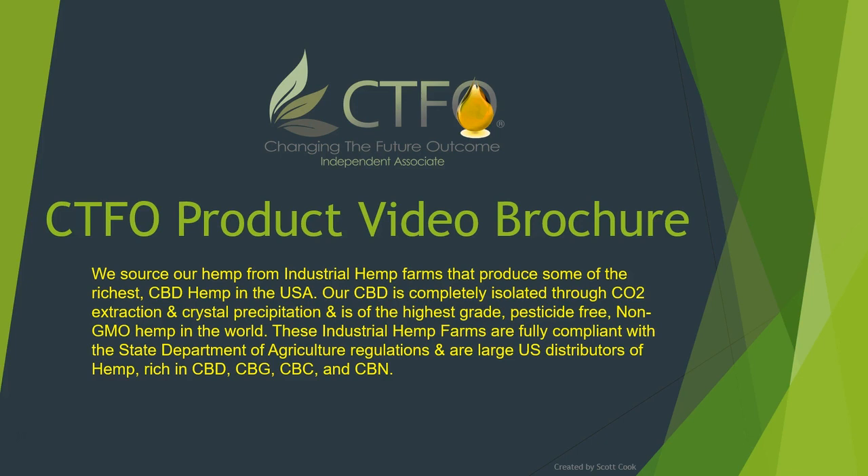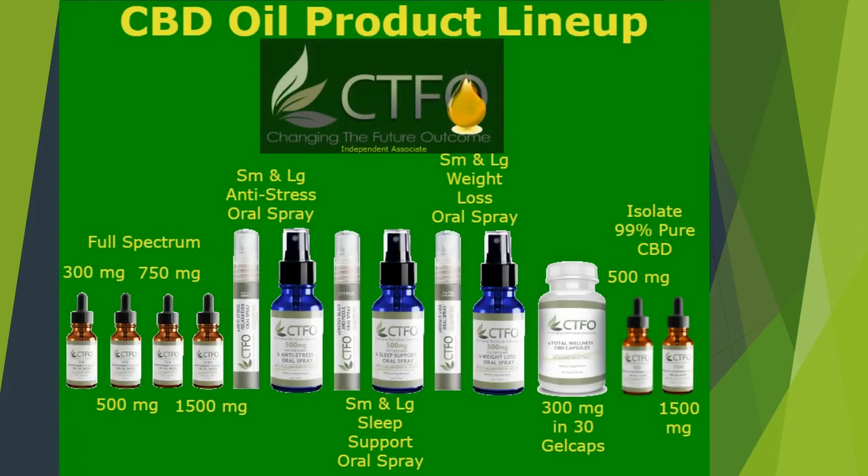We'd love to show you that we offer anything you'll need to remain healthy. So we're going to start with our CBD oil product lineup. We offer full spectrum CBD oils in 300, 500, 750 and 1500 milligram potencies, and all are in one ounce bottles with 50 servings of premium CBD hemp oil per bottle.